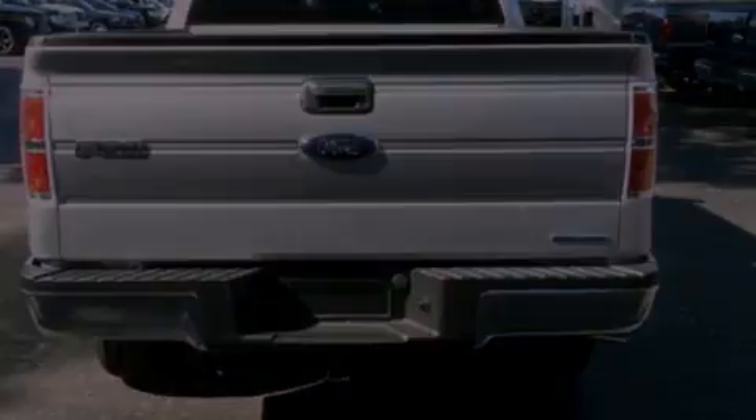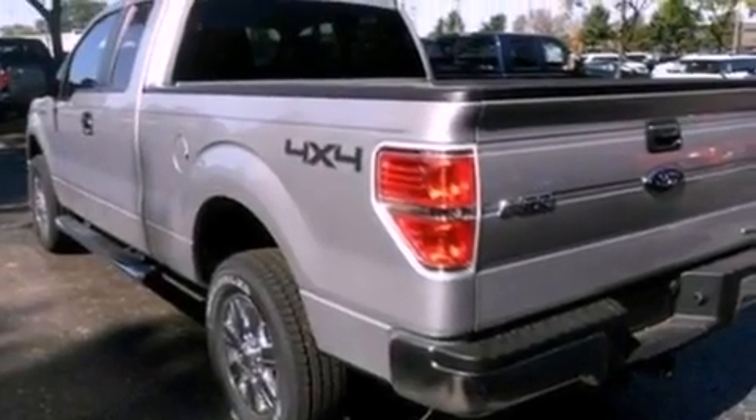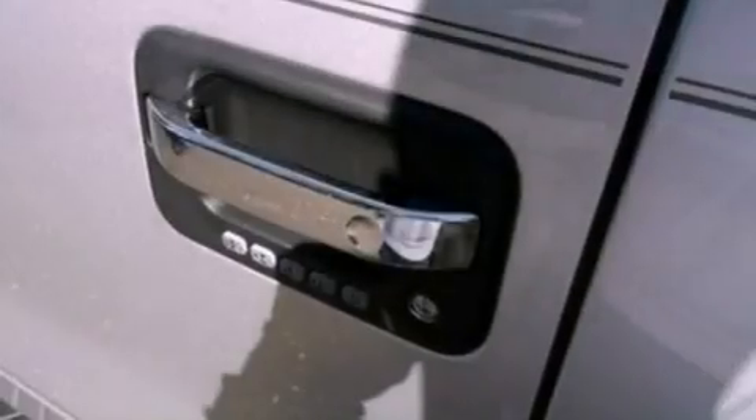The following features are also included: Cirrus satellite radio, aluminum wheels, a low-tire pressure indicator, a trailer hitch receiver, automatic locking wheel hubs, running boards, and a passenger side vanity mirror.